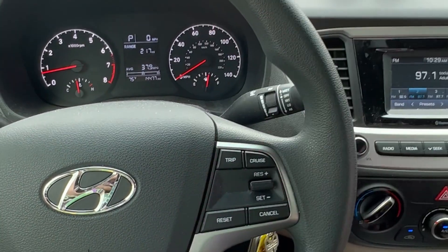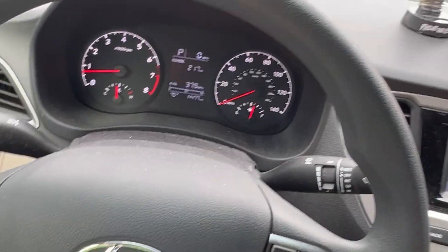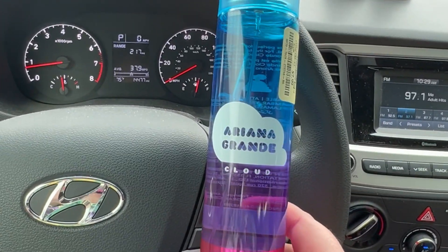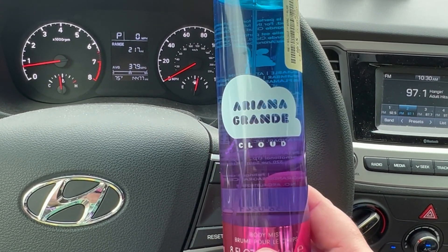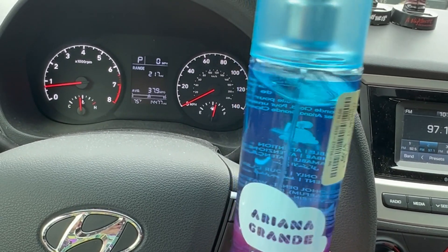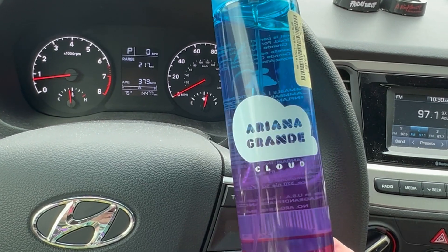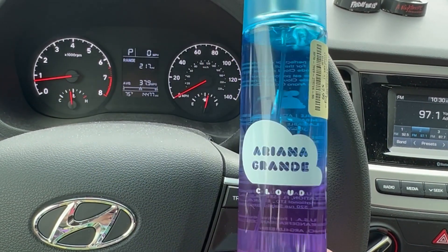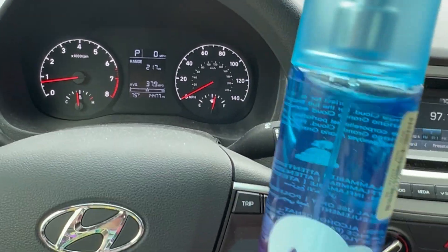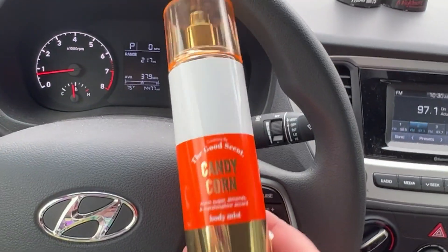The next thing I picked up is the Ariana Grande Cloud body mist. I already have the perfume, so I thought I could layer them together for extra longevity. It was $7.99 for the body mist — I think they'd pair really well together to make the scent stronger and longer lasting.